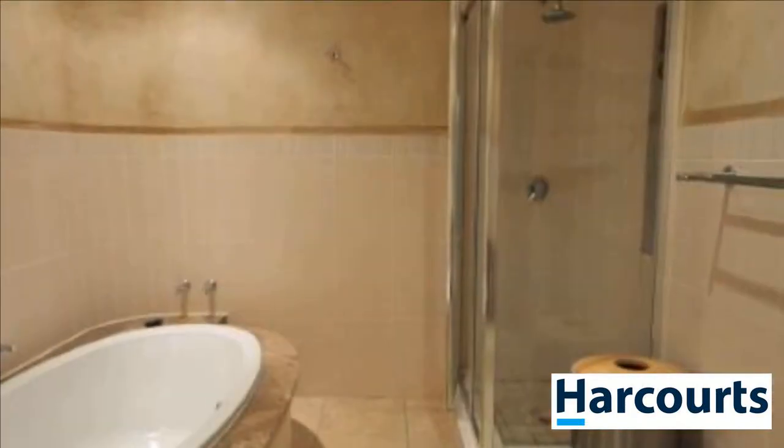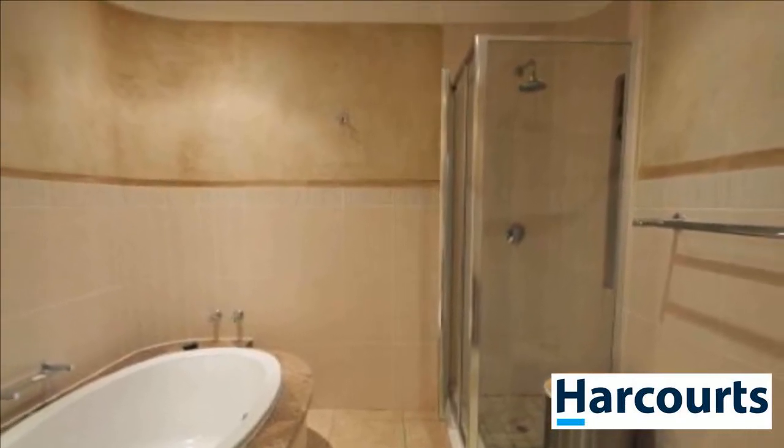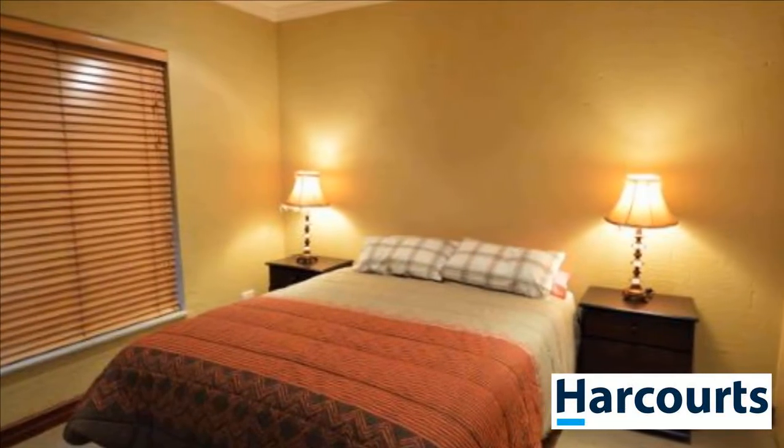To view this property, call the property professional at Harcourts Dolphin Coast. For more information or to arrange a viewing, please contact us now.